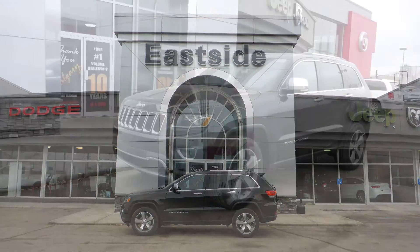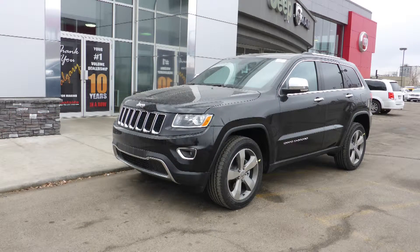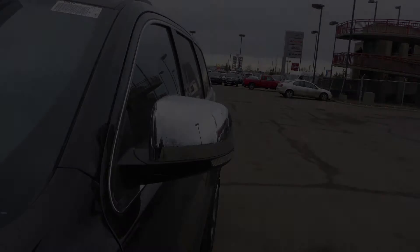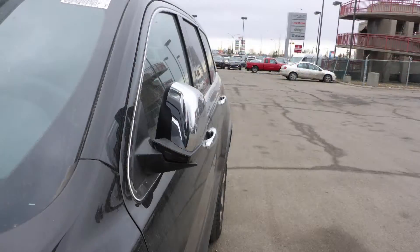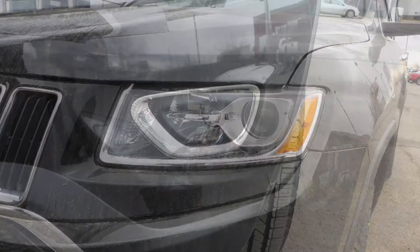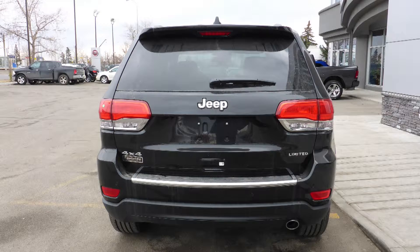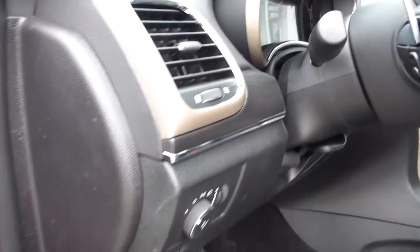Hi Tony, this 2015 Jeep Grand Cherokee Limited comes equipped with a 3.6 litre engine and automatic transmission, power heated manual folding side mirrors, halogen headlamps, premium fog lamps, 20 inch aluminum wheels, and a black exterior.